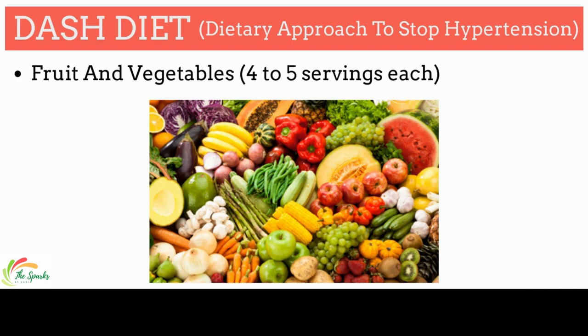Fruits and vegetables have healthful effects on blood pressure. Add a variety of fresh fruits and vegetables like berries, banana, apricots, lentils, prunes, acorn squash, potatoes, beets, kiwi, and watermelon.